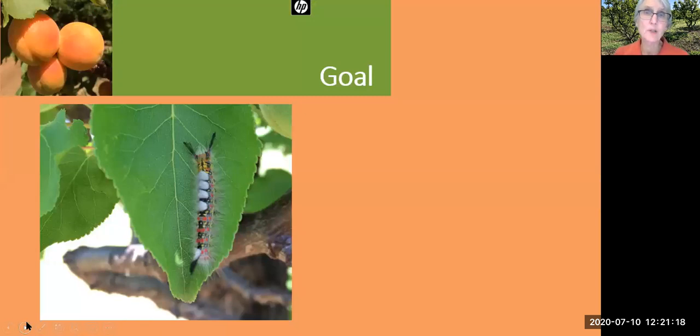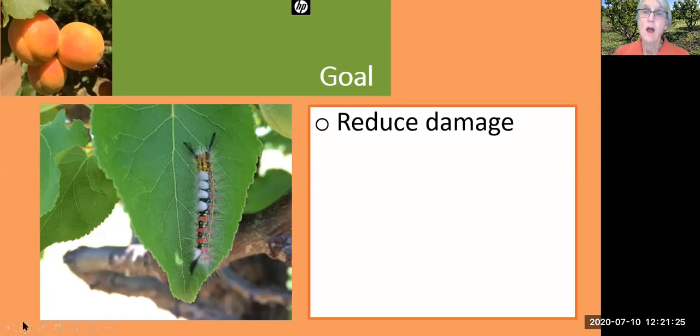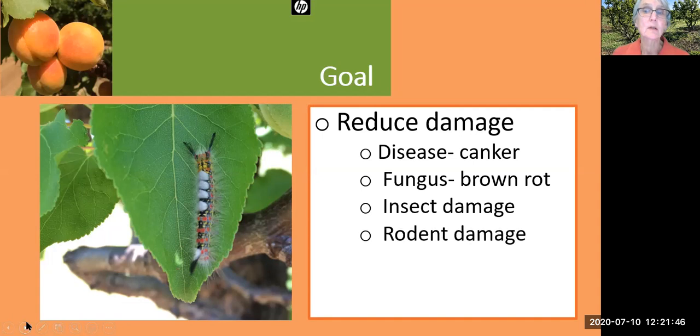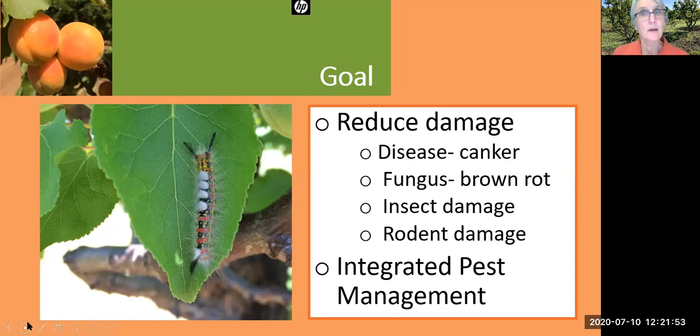To control the damage from pathogens, the goal of our city orchard is to reduce the damage from four causes: the canker, which is a bacterial disease; the brown rot, which is a fungus; insect damage; and rodent damage. The second part of the goal is integrated pest management — maintaining the health of our trees so that they're less vulnerable to pathogens, and providing habitat for beneficial insects.